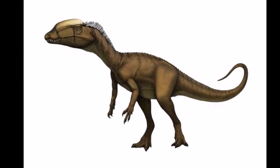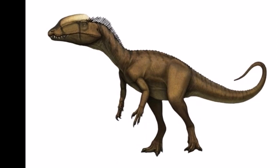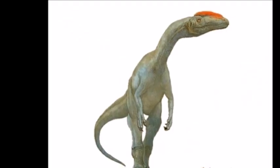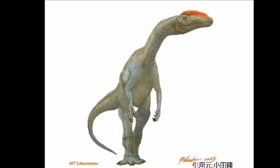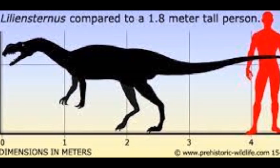Lilliansternus, which is named after the German count and paleontologist Hugo Ruhl von Lillianstern, was a genus of early theropod dinosaurs that lived in Germany during the late Triassic period. It was quite large for an early dinosaur, measuring 5.2 meters and weighing 130 to 200 kg.